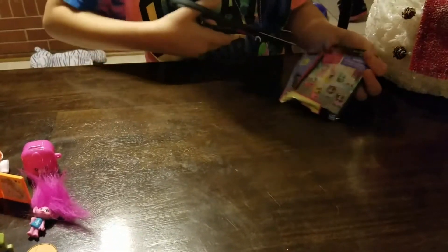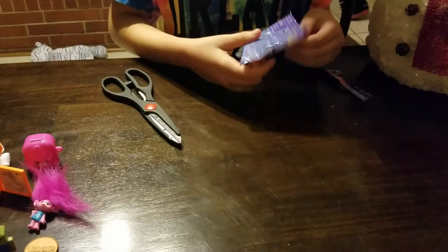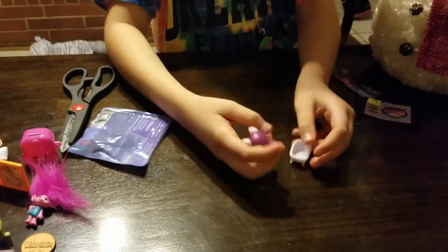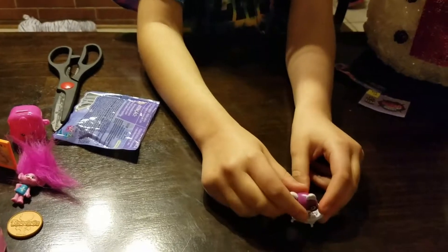I guess we will be opening a Littlest Pet Shop — Pets in the City. I love Littlest Pet Shop; I've been collecting since I was like 1 year old. It's like a little dog or cat or something in a bathtub. It's the best.